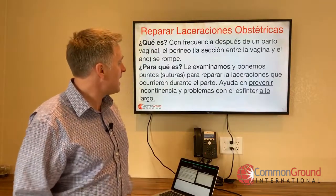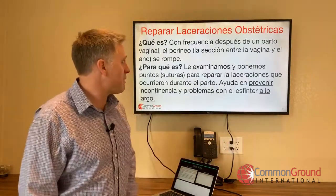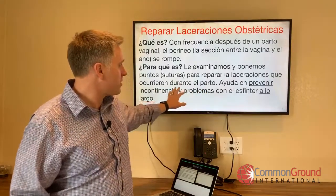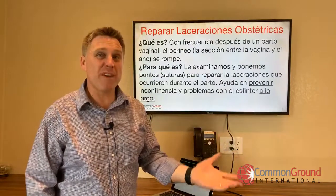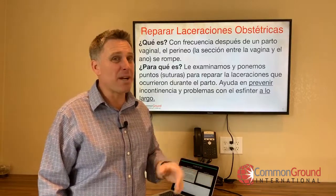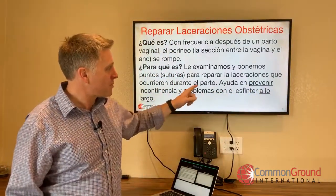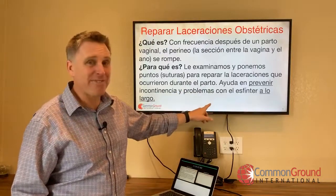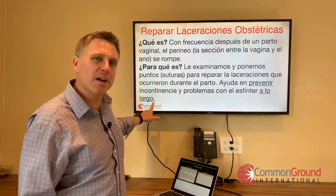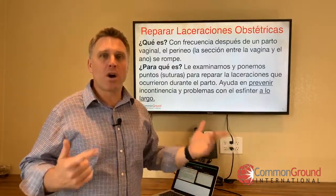¿Para qué es? Le examinamos y ponemos puntos, or suturas — we examine you and put stitches — para reparar las laceraciones que ocurrieron durante el parto. Ayuda en prevenir — and note: prevenir doesn't have a T, it's not preventir — prevenir incontinencia and problemas con el esfínter. A lo largo — a great way to say 'long term' — it helps prevent these problems a lo largo, long term.